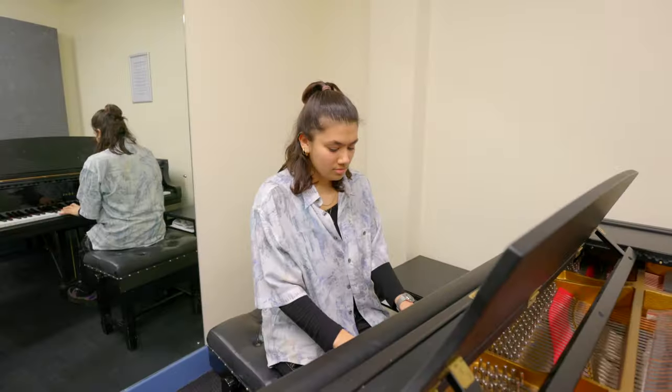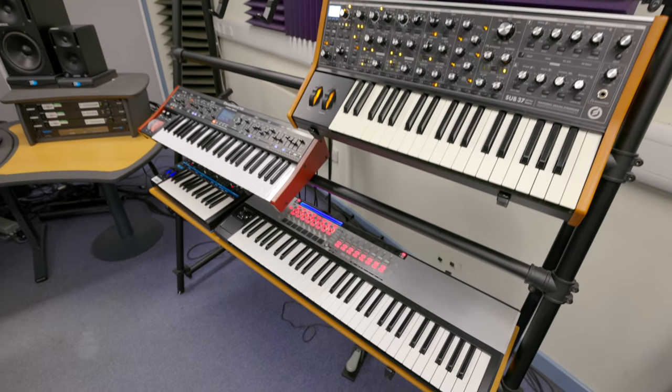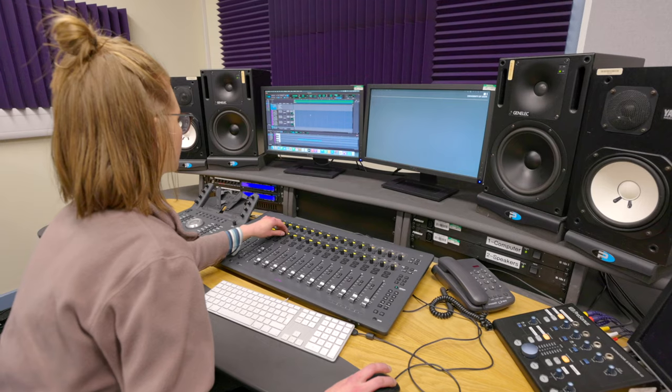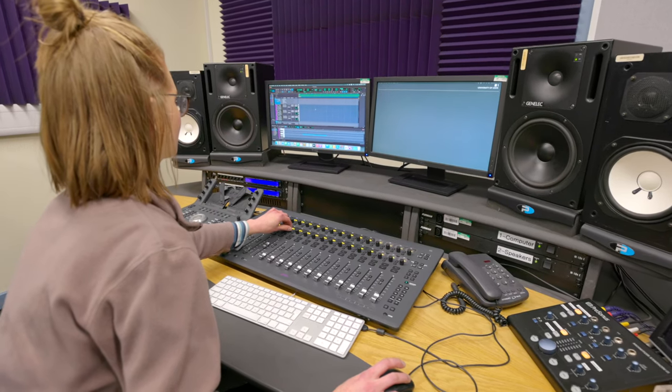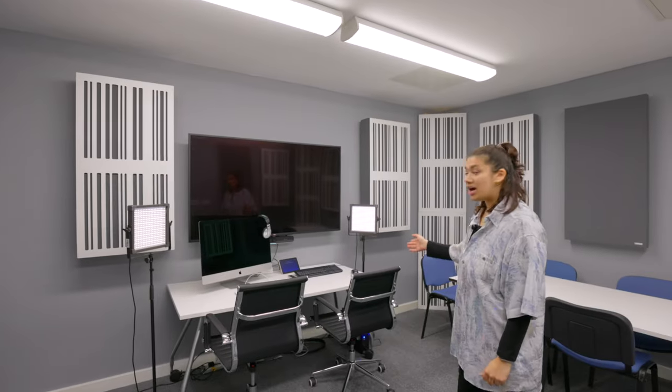We're now in the basement, which has all of our practice rooms, each with one or two pianos in them. We also have our ensemble rooms and our electronic studios — one of which I'm in now — and there are three of them. We also have our music psychology lab, which has recently been refurbished and now includes eye tracking software.